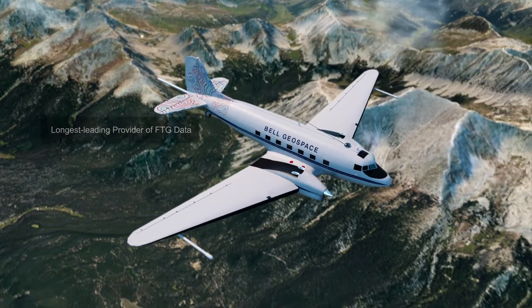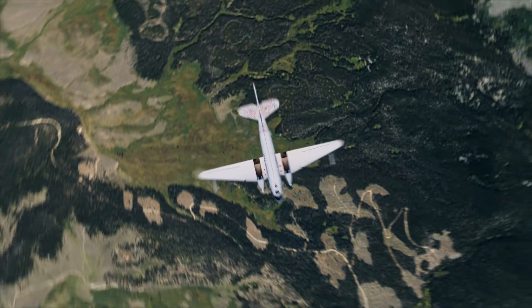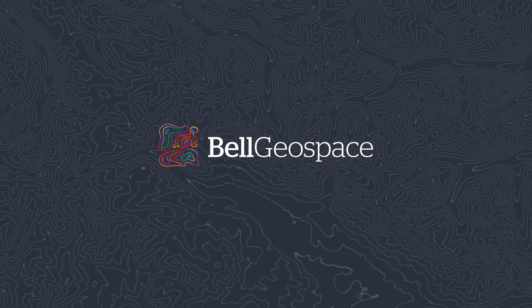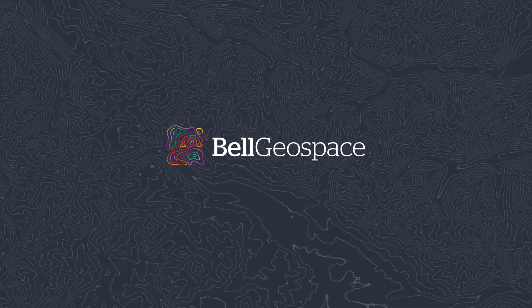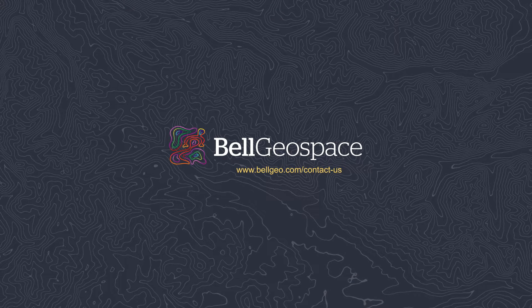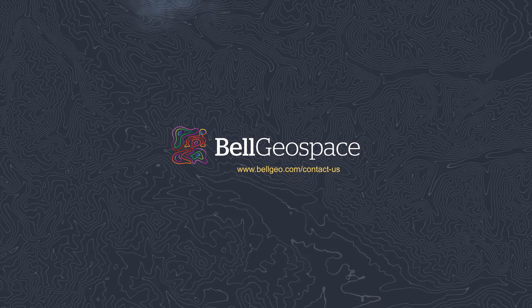Bell Geo is equipped and determined to deliver high resolution, highly reliable data to your next minerals, energy, or geothermal exploration project. Bell Geo is determined to help solve your next geological problem. Visit www.bellgeo.com/contact-us.